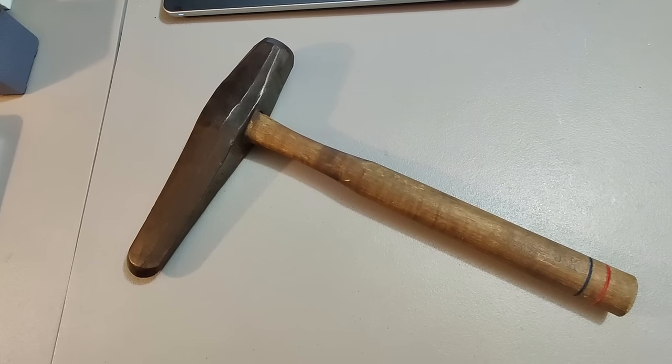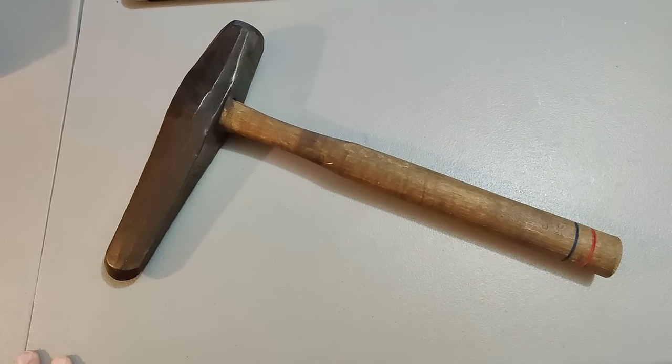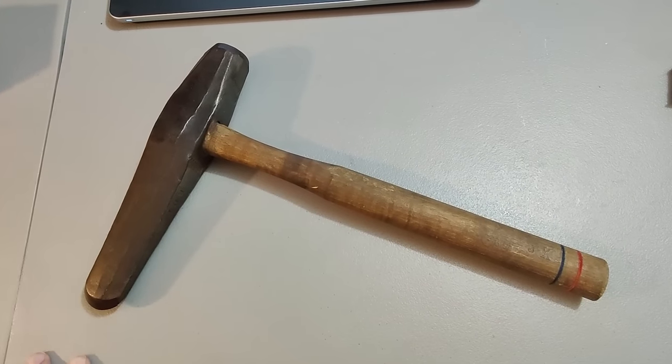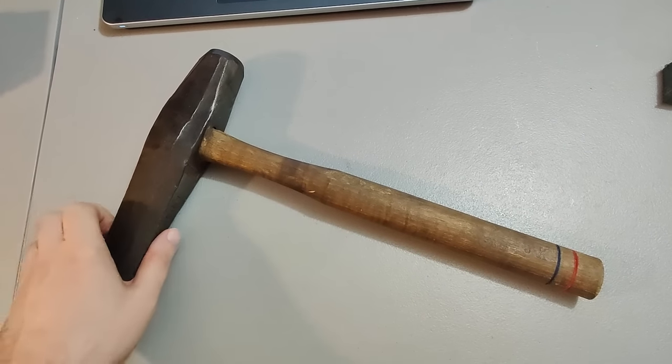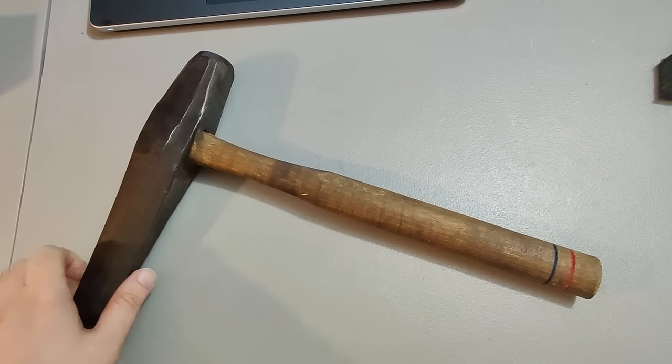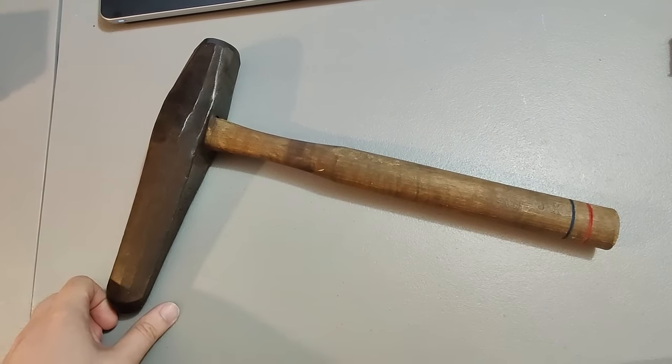This is a vintage Warwood blacksmithing tool of some sort. Couldn't find any exactly like it on eBay. I got this from an older couple who were downsizing — they gave me a bunch of stuff so I have no money into it. I ended up getting $40 for it and it only took a couple days to sell.